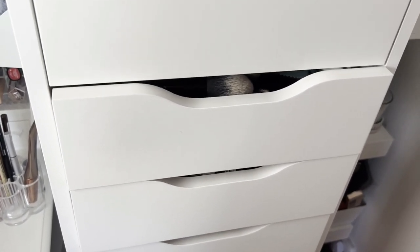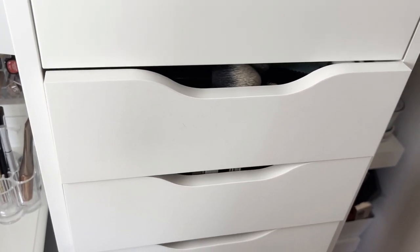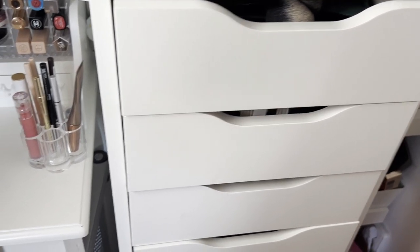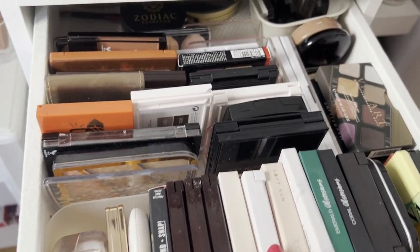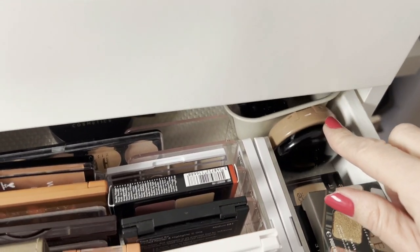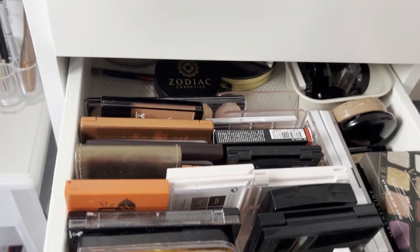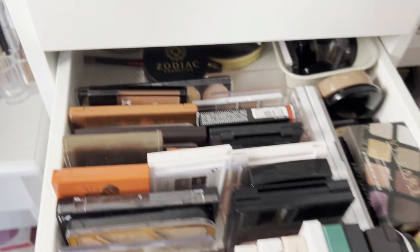I'm recording this last part of the video with my phone, so I hope the quality is slightly better. I wanted to show you what my storage looks like after decluttering those products. Starting with this drawer, I have now my smaller palettes and also some blushers and a few things that did not fit in another category. In this small container I have a few singles. The only downside with this kind of Alex drawer is that you cannot fully open it, so the product that sits at the back is very difficult to reach.